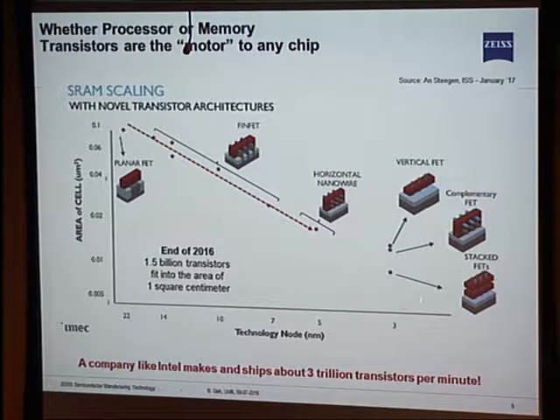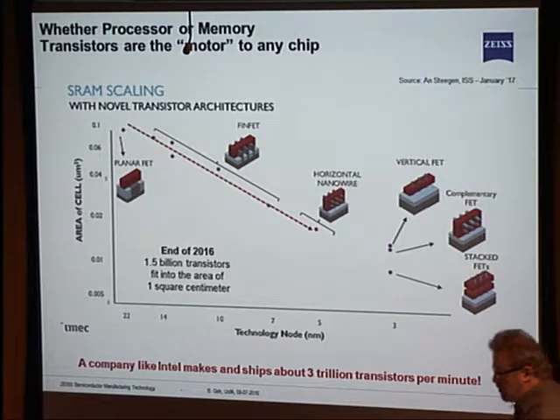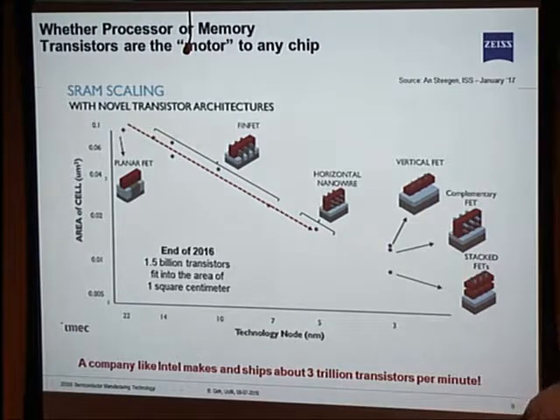As you go further down the nodes, you will have nanowires — this doesn't exist today, but this is where the technology is going. With a nanowire, the gate really goes completely around the transition. The industry continues to shrink and shrink. The more you shrink, the more transistors you can get onto your chip, and the more cool stuff you can do. There's also an economic side: a company like Intel makes and ships three trillion transistors per minute. That's why these things like to be small — that's how you can make many, many of them at the same moment.